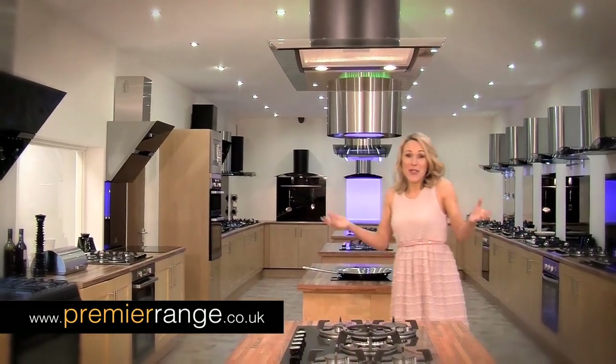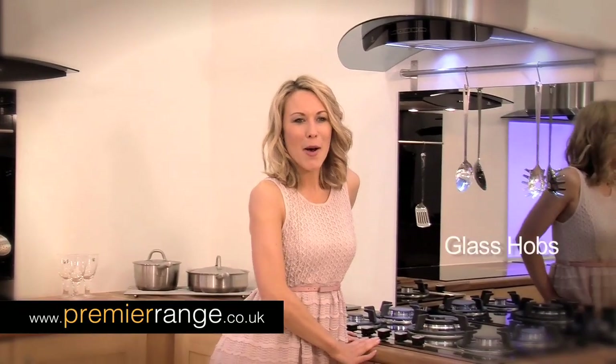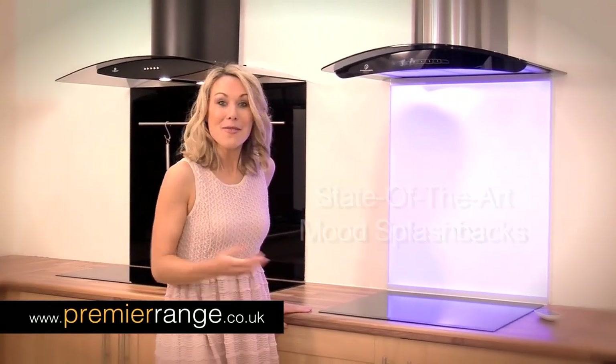Premierrange.co.uk stock thousands of products to make your kitchen spectacular. Stylish glass hobs, exclusive cooker hoods, digital ovens, exclusive mood splashbacks and more.